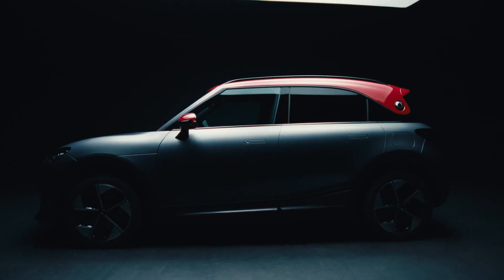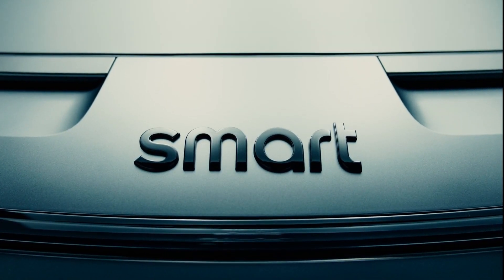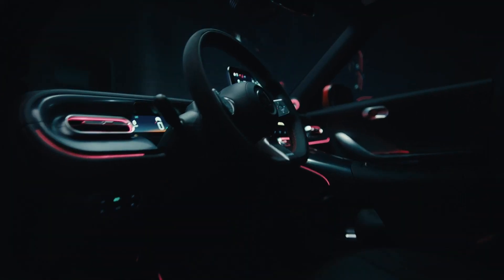It is the fastest smart ever. It gets from 0 to 100 in 3.9 seconds. It has the Brabus one-second wow factor. You can feel that when you're sitting inside and you're kicking off in Brabus mode. This is insane.